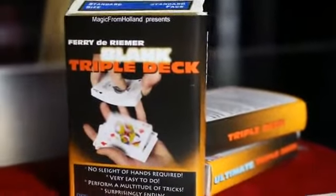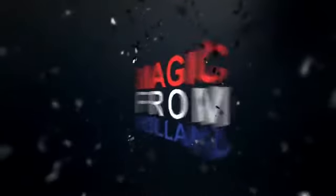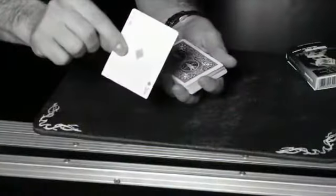My name is Ron from Magic from Holland and this is the Blank Triple Deck by Ferry the Reaver. One of my favorite trick decks is the Swengali deck — it's visual, it's surprising, and it's fun to do. But right now my favorite has become the Blank Triple Deck. You know why?